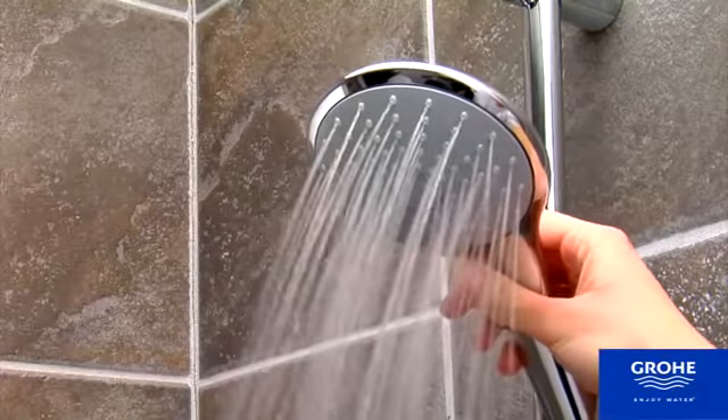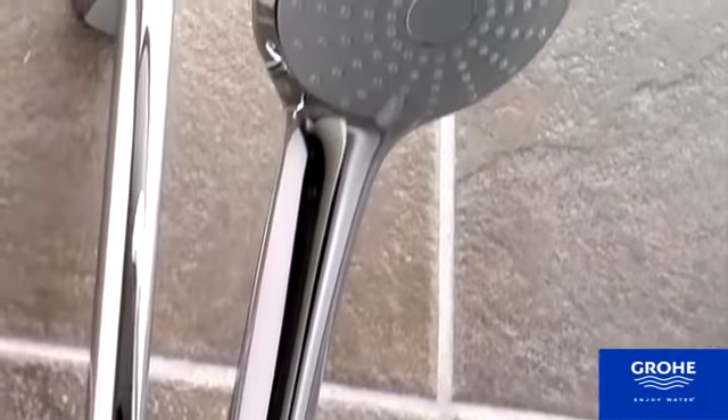Cool Touch technology ensures comfortable handling, and the Starlight Chrome finish provides a long-lasting shine.